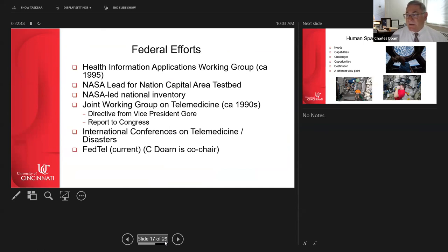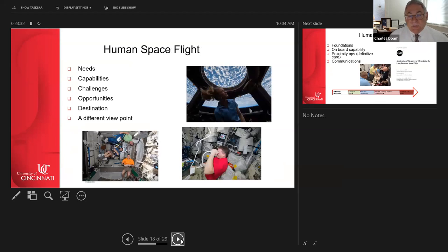A Federal Health Information Applications Working Group began in 1995, with NASA leading a national capability testbed. The DOD had significantly more funding — up to half a billion dollars through earmarks — which drove much of the program. We also held international conferences on telemedicine, and I continue to serve as co-chair of the FedTel effort today.